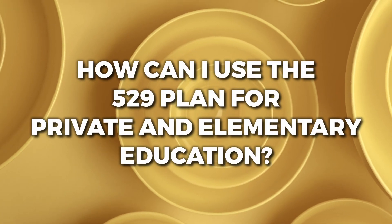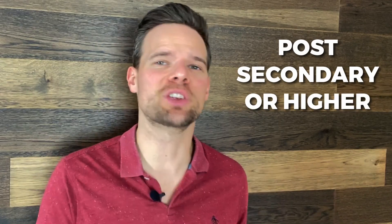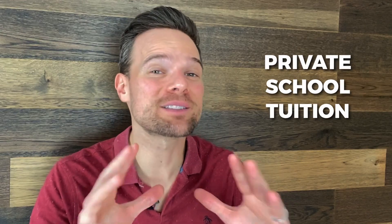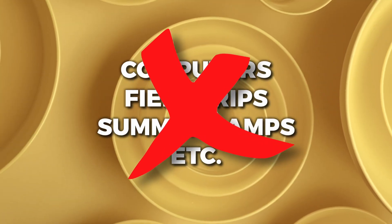How can you use the 529 plan for private elementary and secondary education? When you use the 529 plan for post-secondary or higher education expenses, the use of the funds is relatively broad. However, parents need to be careful when using the 529 for elementary or secondary education. As a parent, you may only use the money in these accounts to pay for private school tuition — just tuition. Expenses such as computers, field trips, summer camps, etc. are not covered by this provision.